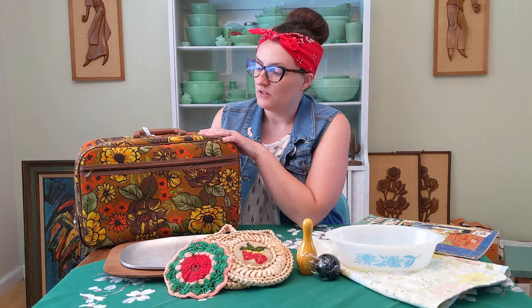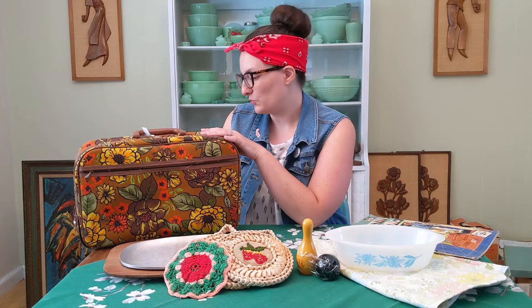Alright guys, we are back and today we are talking about more estate sale and Goodwill finds. On the table in front of me I have a variety of items that I found at two different Goodwills. And there are items behind me as well which I will pull out. So let's start over here with this one.